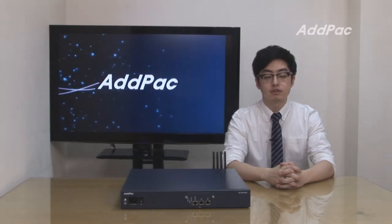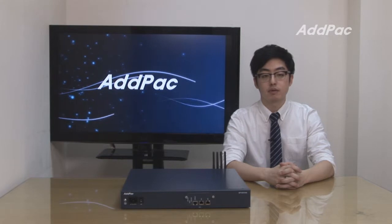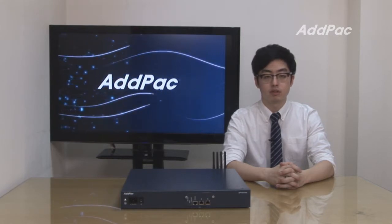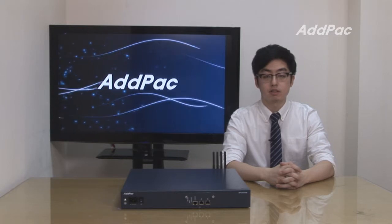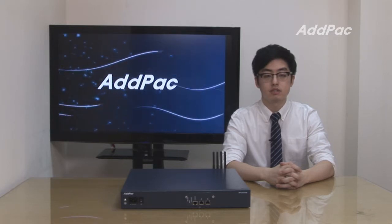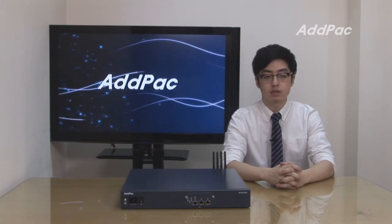Hi, my name is Glenn. Today I'm going to give you a short overview of our latest GSM gateway, APGV3100. The APGV3100 is the most compact and cost-effective model in the GV series, optimized for call scenarios between VoIP and GSM networks.